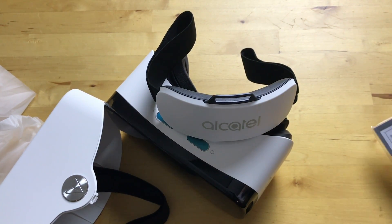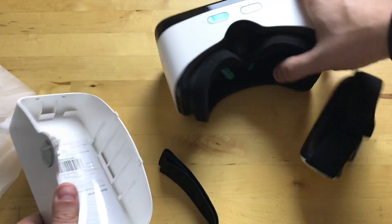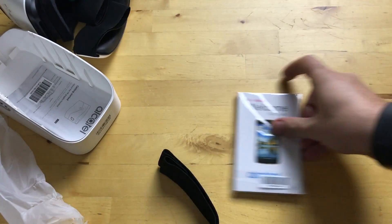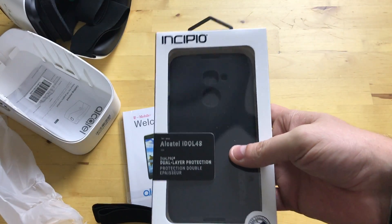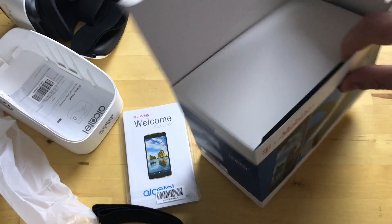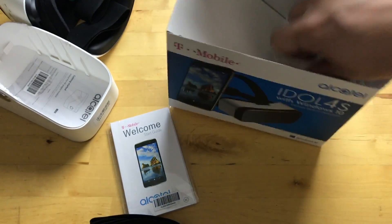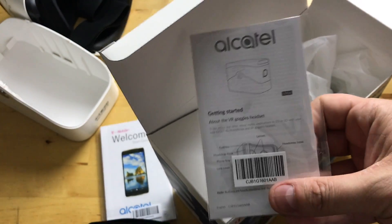One thing I notice about the packaging here is that there's no charger in the box. We got the VR headset, the straps and everything — all that's there. We got instructions, we got the phone, they even sent me a case to go along with it, but I don't see a charger anywhere. This box is completely empty now. There's no charger here, just a little getting started guide for the VR.